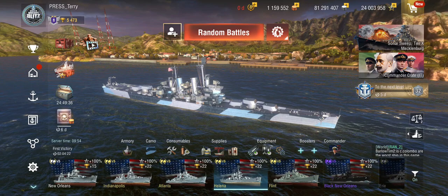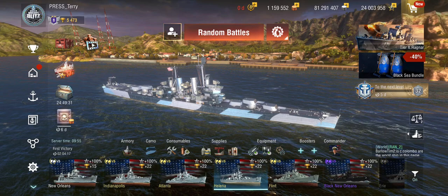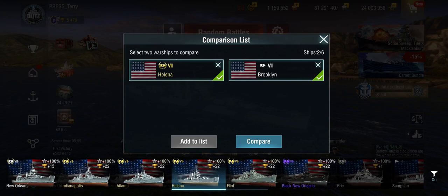I presume a couple of people might have her now, since the challenge wasn't super difficult. So let's take a look. The obvious comparison will have to be against the Brooklyn, which is the other obvious Brooklyn-class light cruiser in the game.